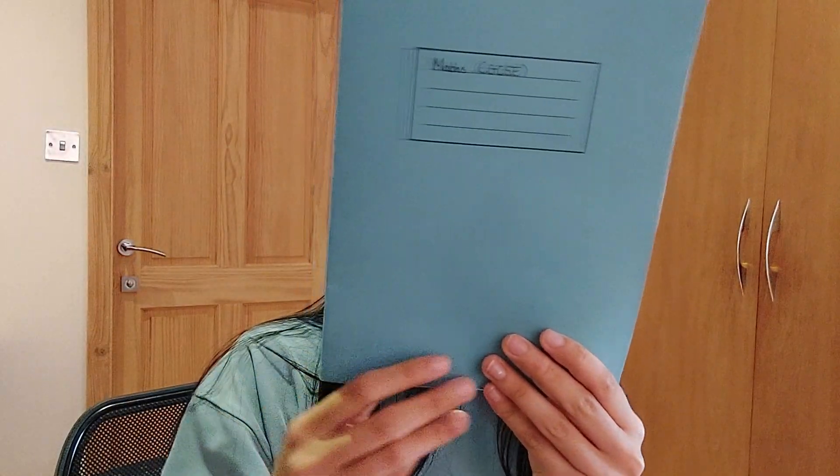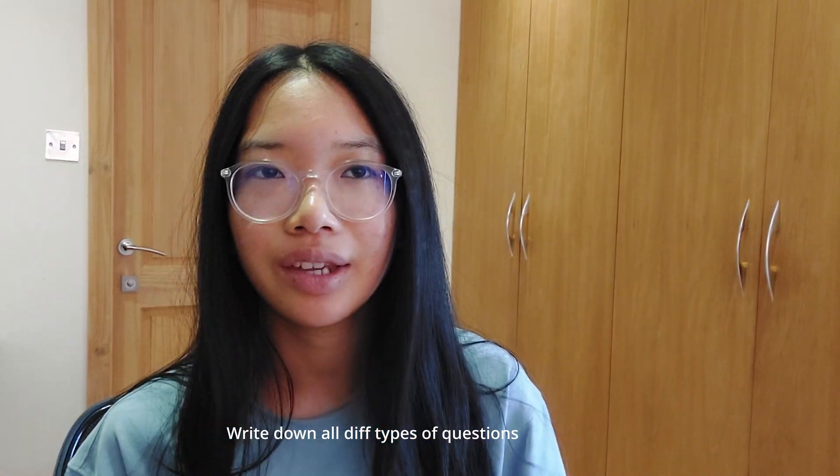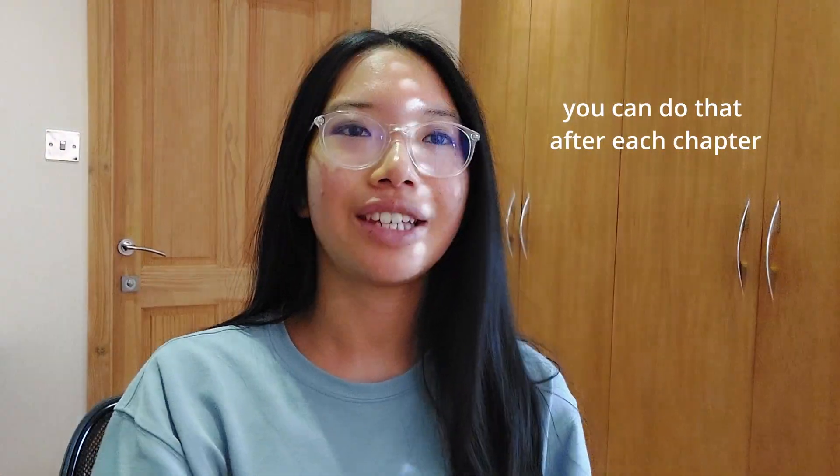So if I were you I would get one of these notebooks — squared paper is good. Even if I did get questions right, I would write down all the different types of questions that could come up, just in case I forgot or there was a holiday and I would not remember what to do. That's what you can do in year 10.